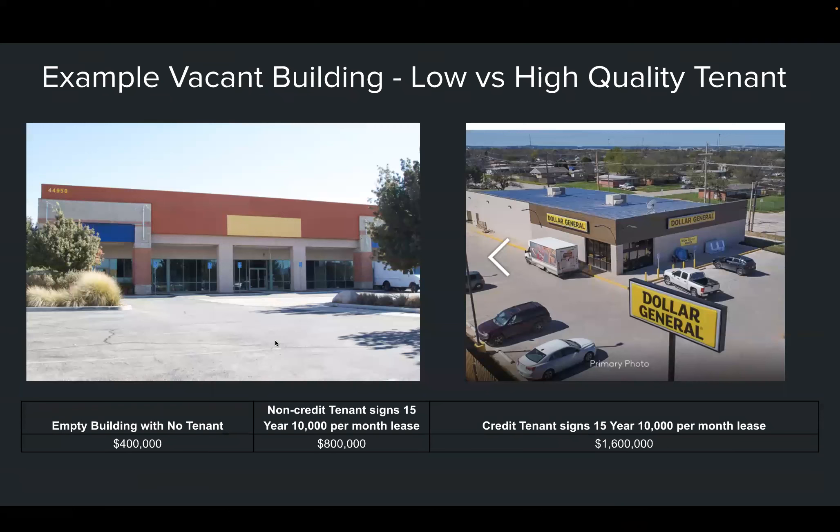Now, if you're more interested in arranging deals or creating value, you need to understand how dramatically the value of a commercial property can change. On the left, an empty building with no tenant might be worth $400,000. Imagine you bought it, put out a 'for rent' sign, and a plumber called and offered $10,000 a month. If that plumbing company signs a lease, the value of your building could jump from $400,000 to $600,000 or even $800,000.